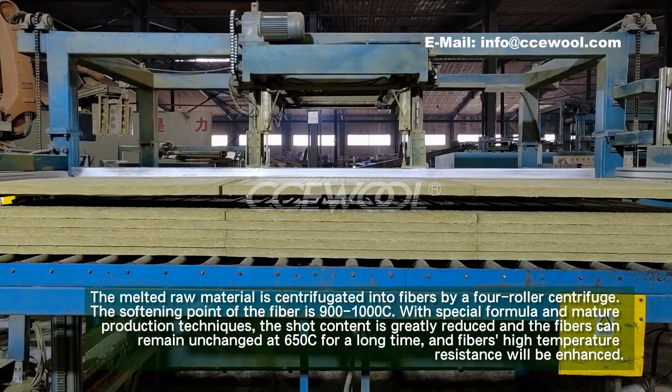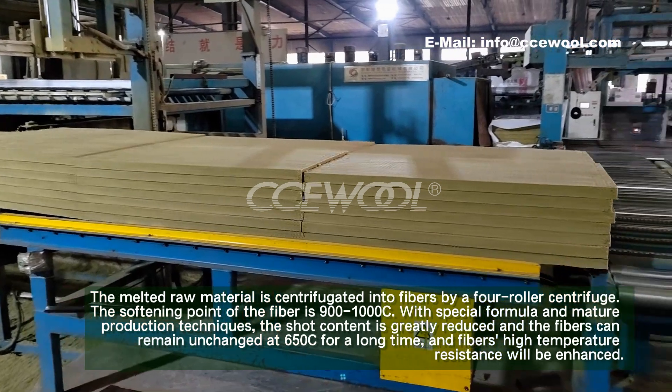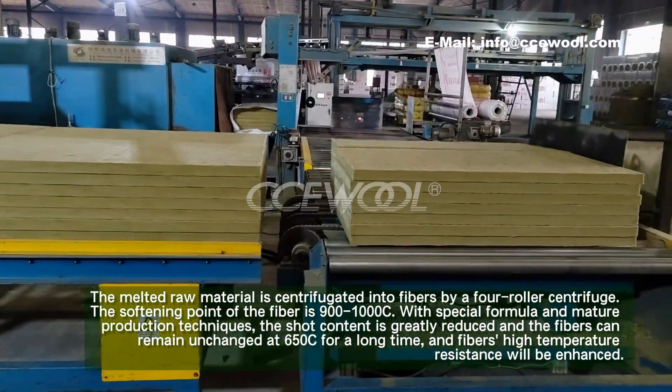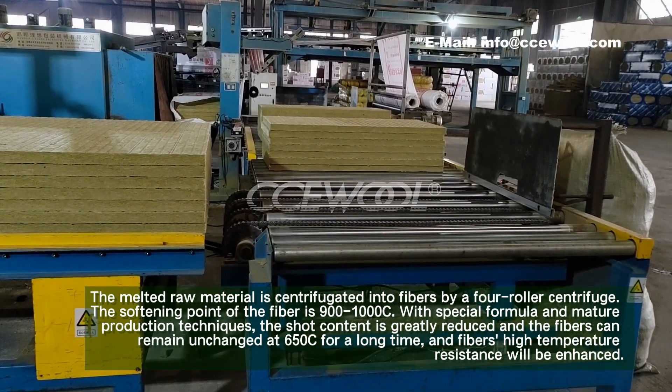With a special formula and material production techniques, the shot content is greatly reduced, and the fibers can remain unchanged at 650 degrees Celsius for a long time, enhancing the fibers' high temperature resistance.